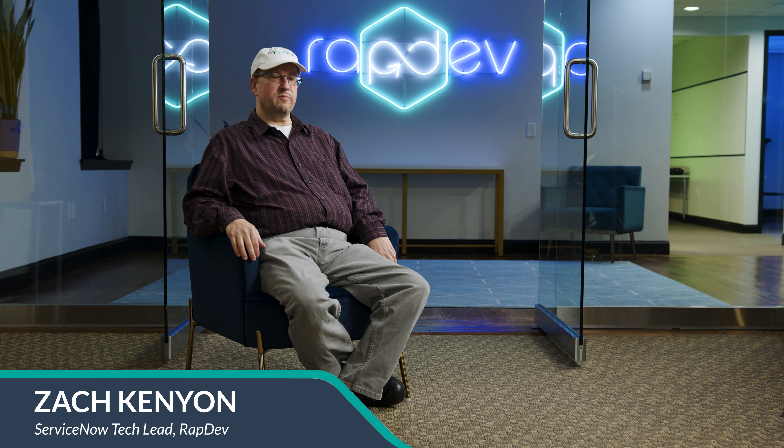Hello, I'm Zachary Kenyon. I'm a tech lead on the ServiceNow implementation side here at RapDev.